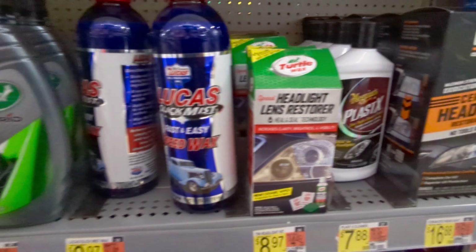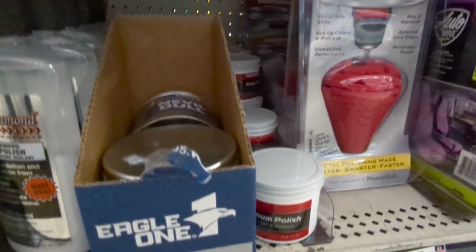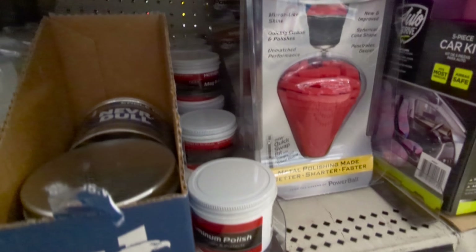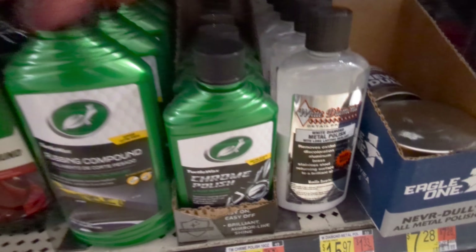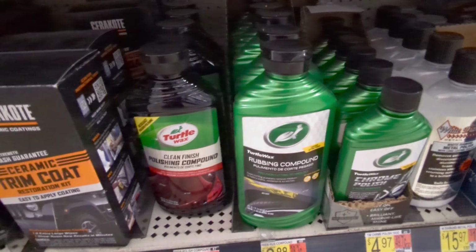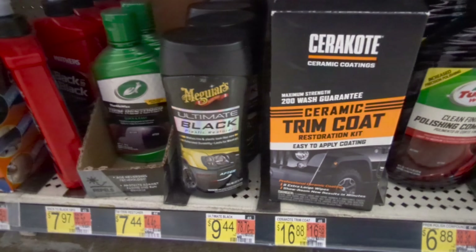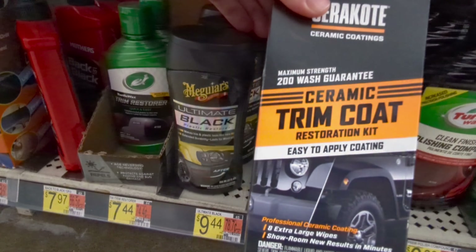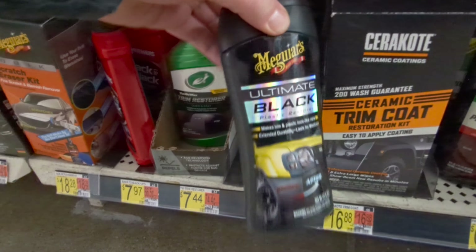Headlight restoration kits from Turtle Wax are pretty decent, not bad. Moving on to metal polish — this cone is really cool if you're trying to polish your exhaust tips. There's Turtle Wax and another brand in a white bottle that I've tried — it works okay but I wouldn't highly recommend it.